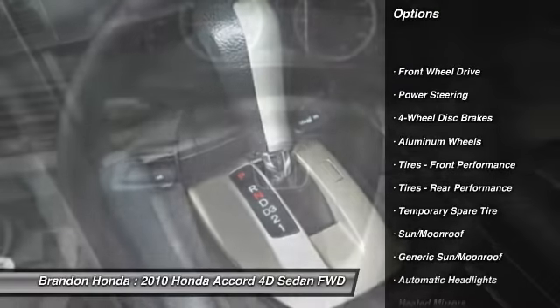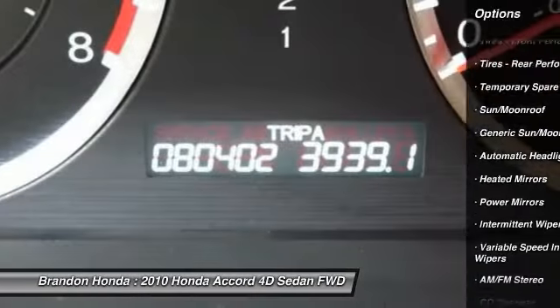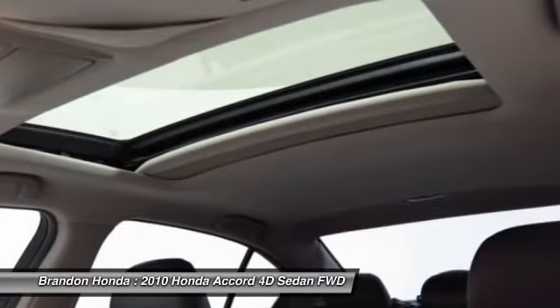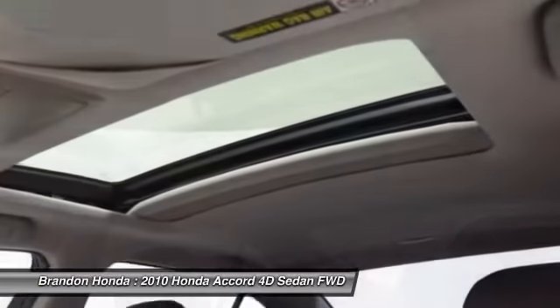Traction control, anti-lock braking system, steering wheel audio controls, keyless entry, stability control, CD changer, leather-wrapped steering wheel, moonroof, power steering, adjustable steering wheel.